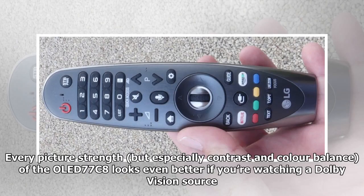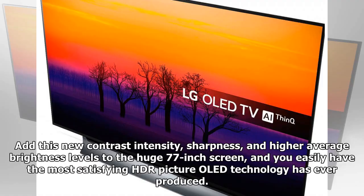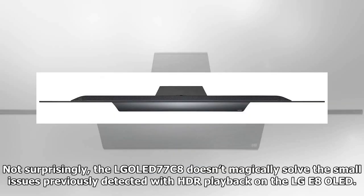Every picture strength — especially contrast and color balance — looks even better if you're watching Dolby Vision source content. Add this new contrast intensity, sharpness, and higher average brightness to the huge 77-inch screen, and you easily have the most satisfying HDR picture OLED technology has ever produced.